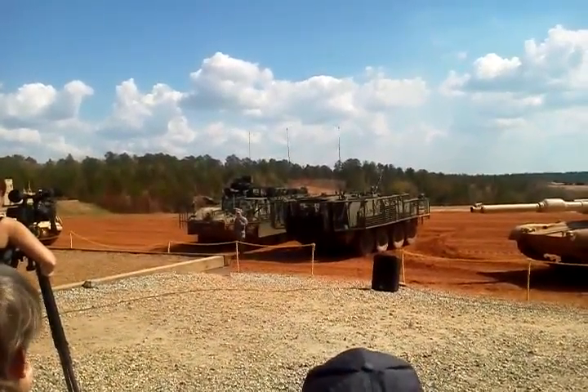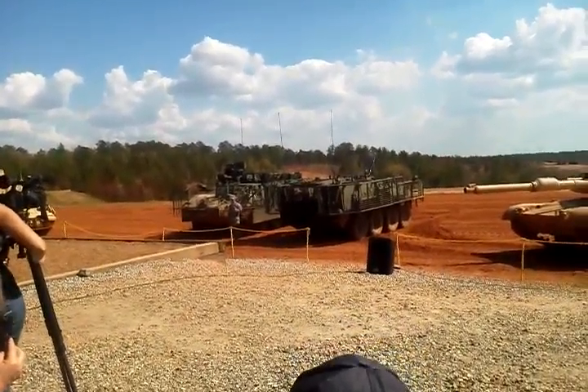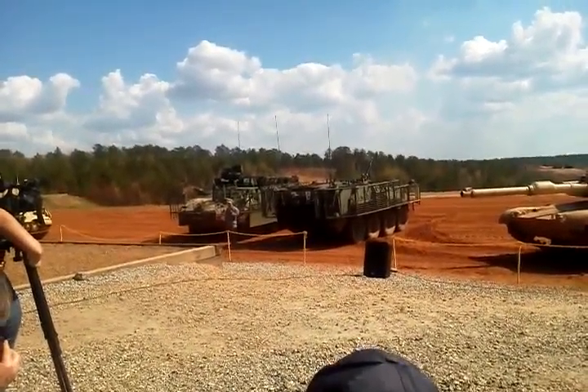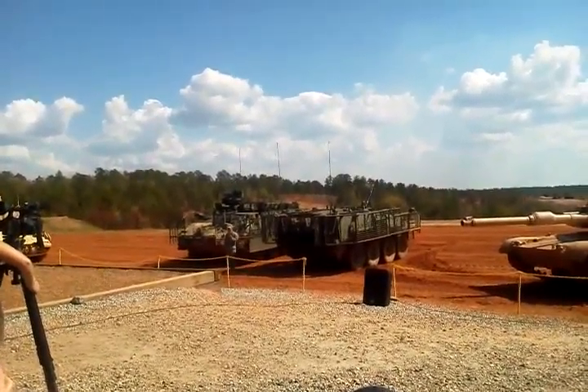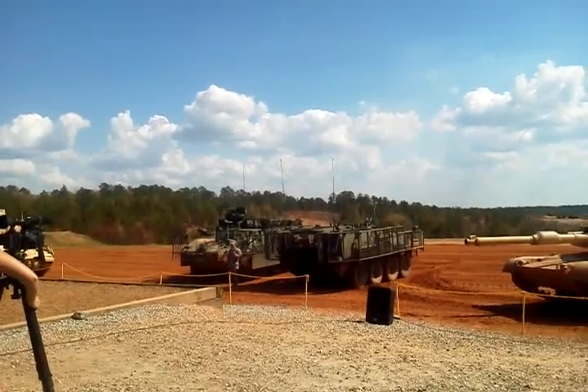The Stryker Vehicle is the Stryker Brigade Combat Team's primary support platform. Significantly lighter and more transportable than existing tanks and armored vehicles, the Stryker fulfills an immediate requirement to provide combat commanders with a strategically deployable brigade capable of rapid movement anywhere on the globe.